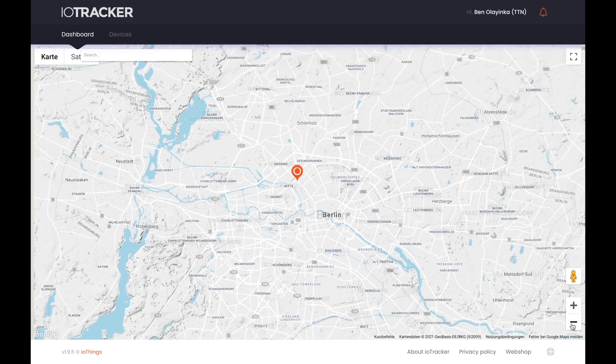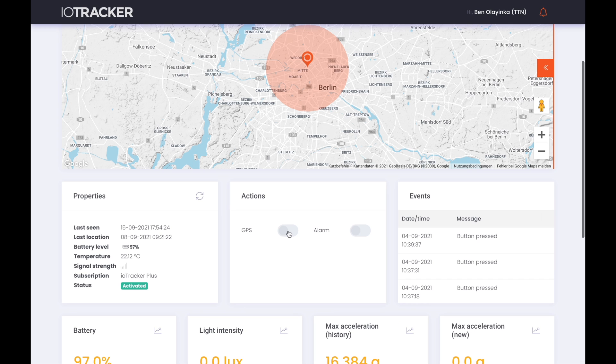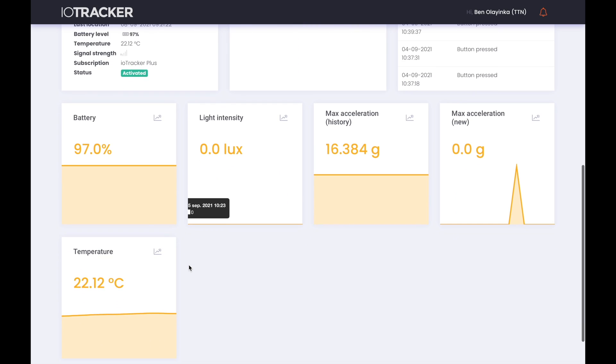In the dashboard, you can immediately see where your device is. You can enable GPS, activate the alarm, see a log of events, and see all of the sensor data each time the device uplinks.